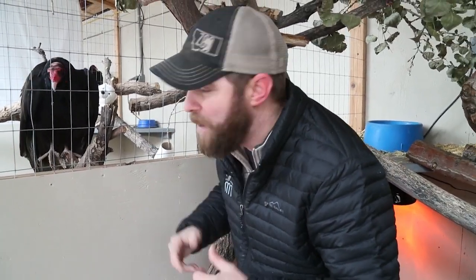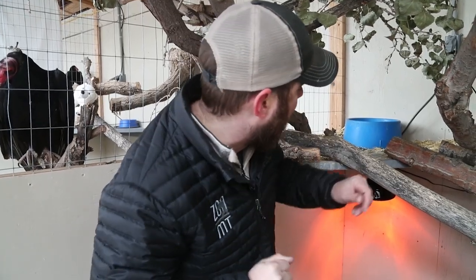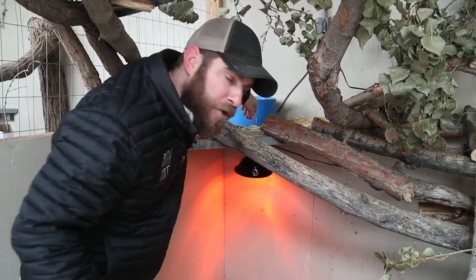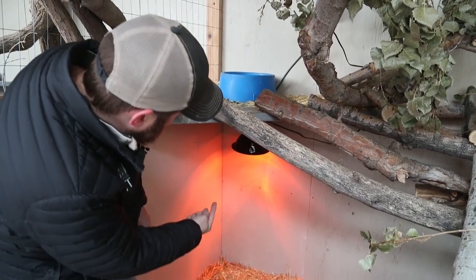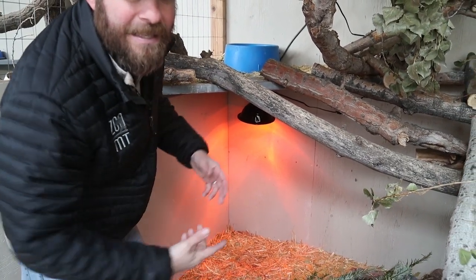When it gets below that, he moves back here. Where we are right now is called a mew — that's what you call a shelter for a bird of prey. In this mew, he's got a couple of things: that blue bowl right here is actually a heated water bowl so the water doesn't freeze, and underneath that you can see a red light — that's a heat lamp. All of the animals back here have those features to keep them warm.